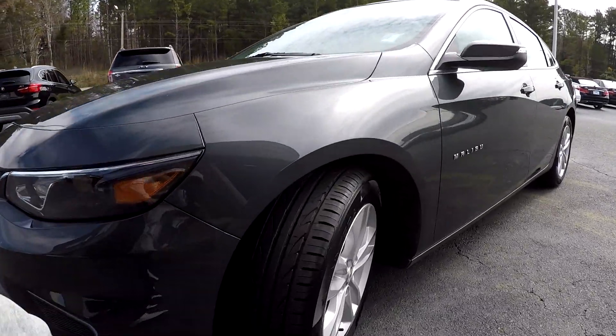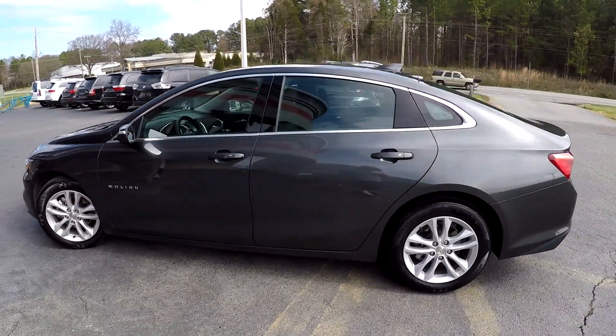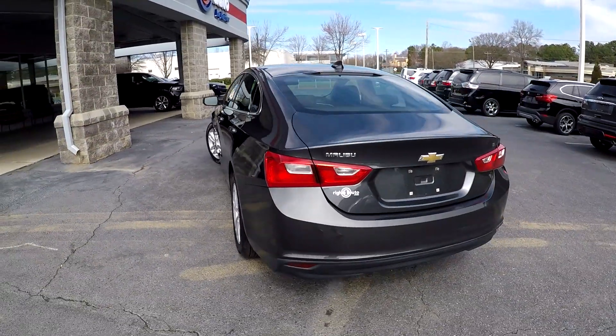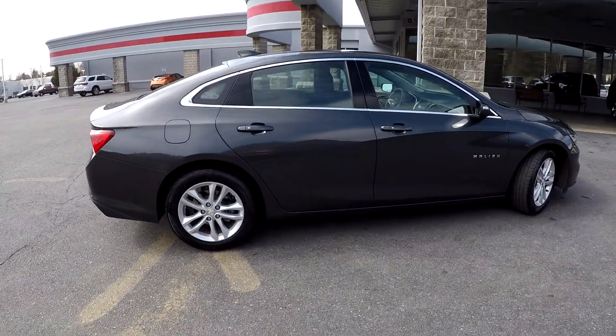Starting with the tires, checking for tread. Going to back out now and go around the rest of this car, looking at the exterior for any major damages. So far everything is going to look good. Coming around the back, you will see this is going to be the LT. You might see some small scuffing here on the back bumper — nothing major at all. Nice clean alloy wheels down there for you.